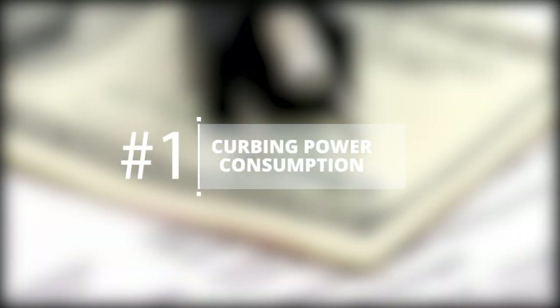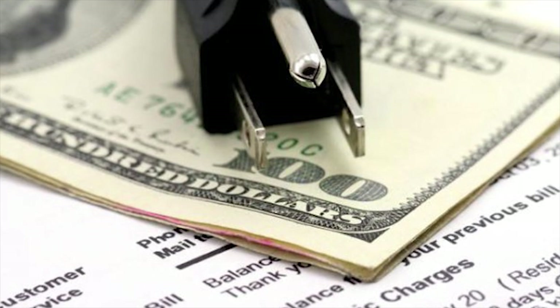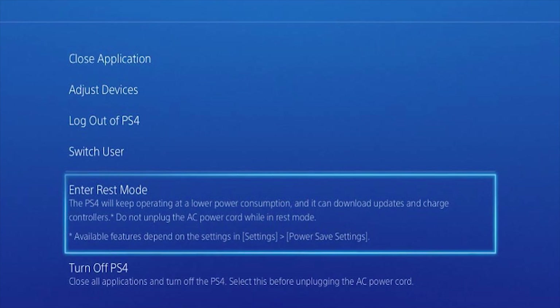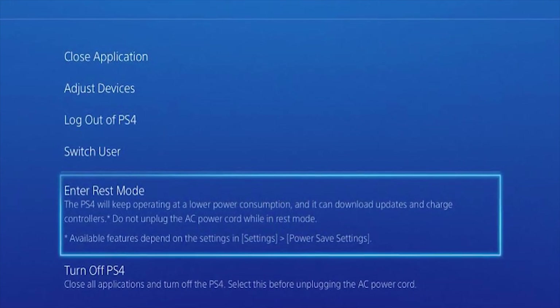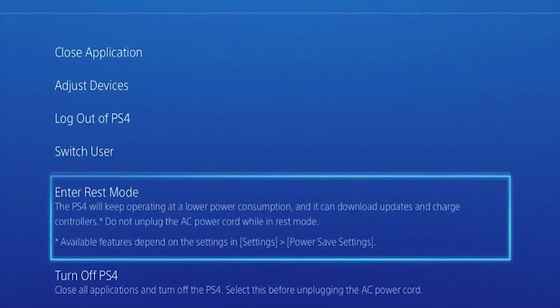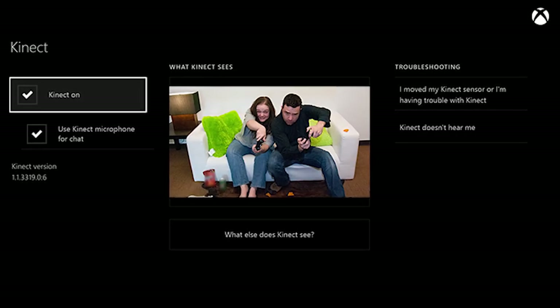Curbing Power Consumption. Conserving energy and money on your power bill for both consoles is a matter of tweaking the energy saving modes they employ. For the PS4, you can customize which functions are used by rest mode, allowing you to stay connected to the internet and for downloads to complete. For the Xbox One, disabling Kinect is a great way to save power.